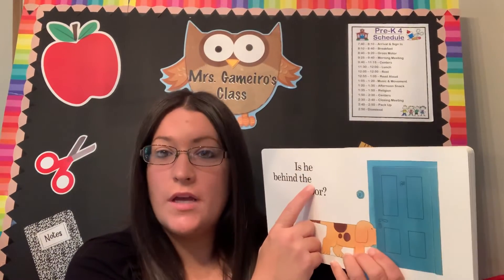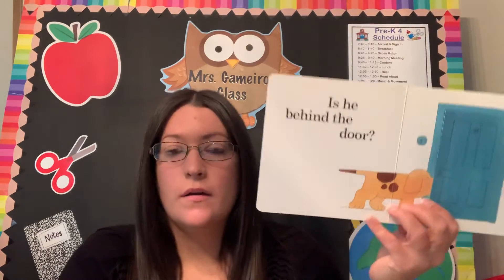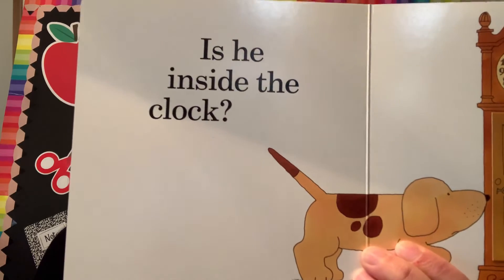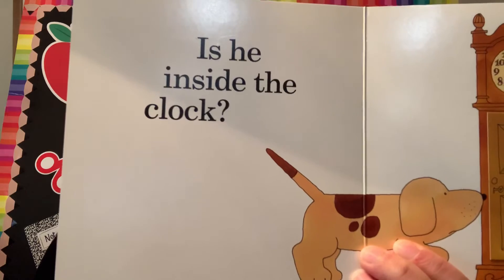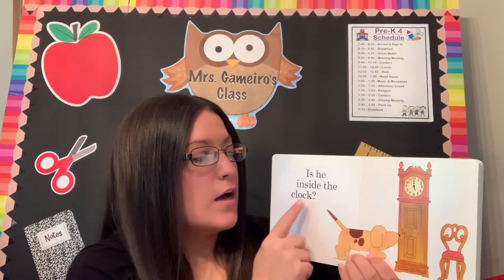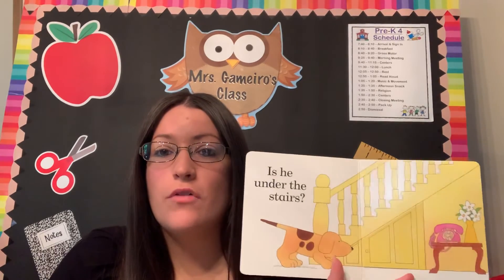'Is he behind the door?' Is he inside the clock? Who sees that word 'the'? T-H-E. 'Is he inside the clock?' So I want you to pick a book, go through it, and try to find that word 'the' — I bet you'll find it somewhere. If you don't have a book, a magazine, a newspaper, any kind of reading material — try and find that word 'the.' Go on a little scavenger hunt.